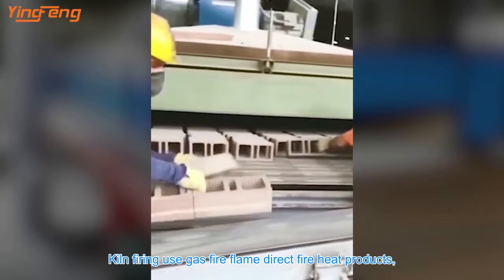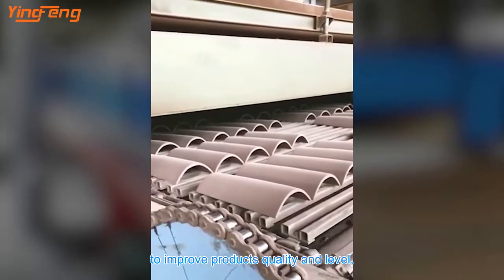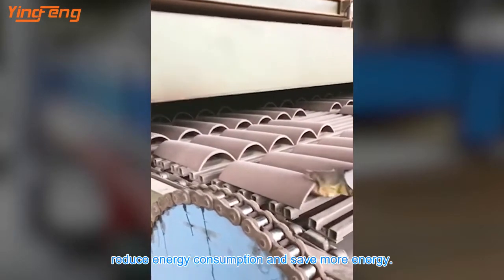Kiln firing uses gas fire — flame direct fire heat — to improve product quality and level, reduce energy consumption, and save more energy.